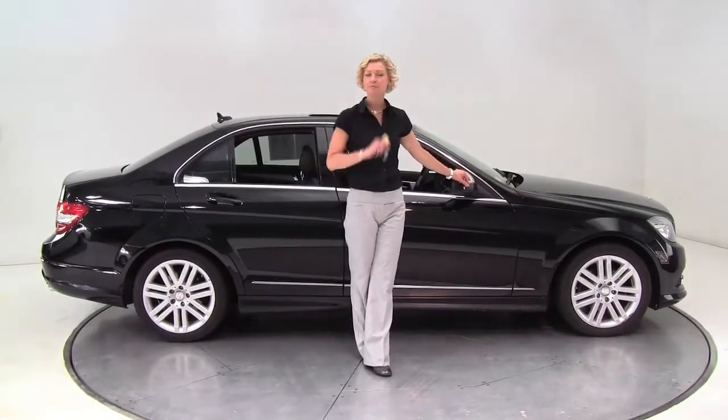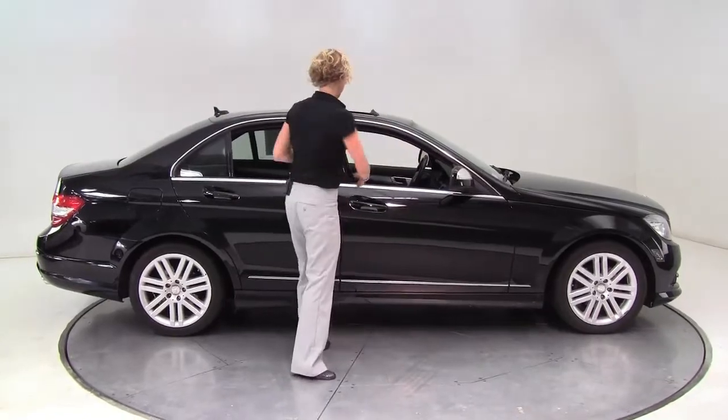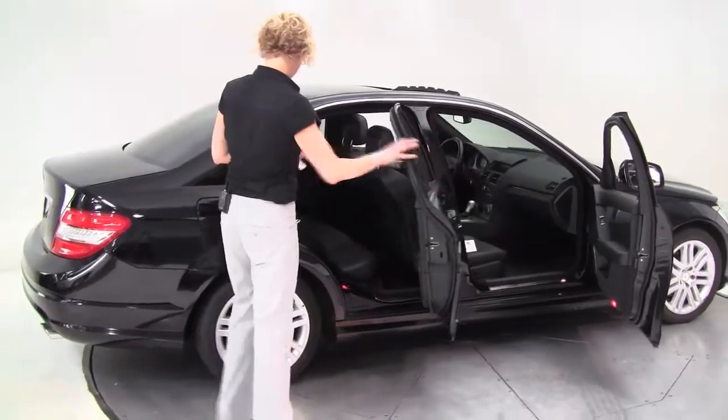Hello there, Wise Buyers. This is Erin coming to you once again from Feldman Imports, Bloomington, Minnesota with a 2008 Mercedes-Benz C300 4MATIC. This is a two-owner vehicle, black on black.